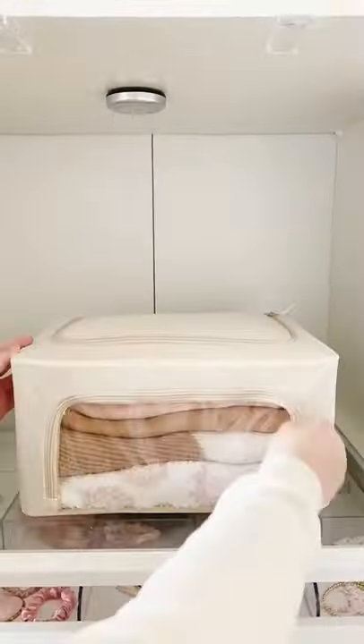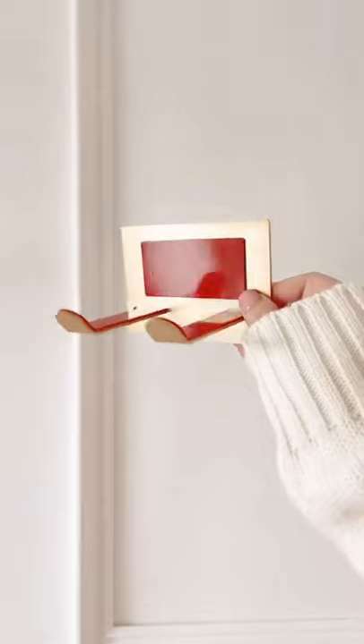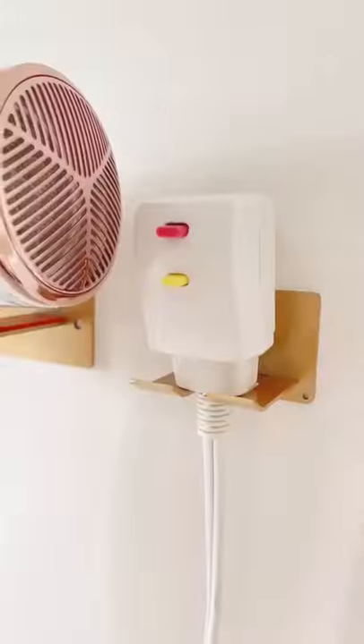These expandable bins are great for storing sweaters and blankets. These trays are great for storing jewelry and I love that you can stack them too. You can mount these hooks directly to your wall or a cabinet to perfectly store your hairdryer.